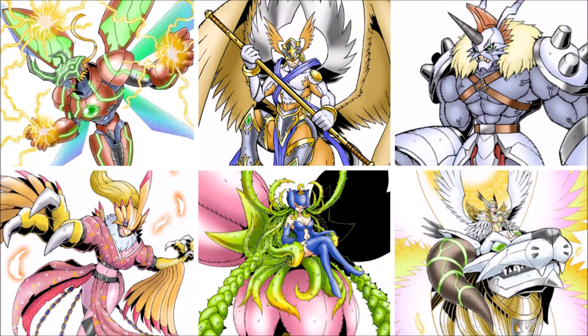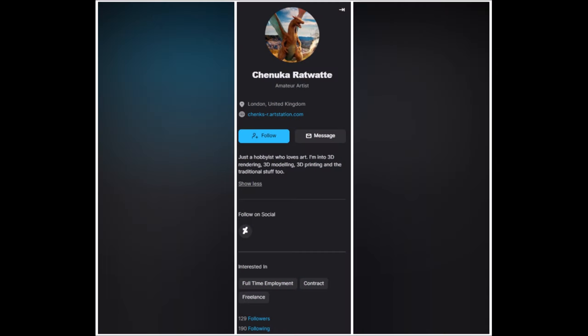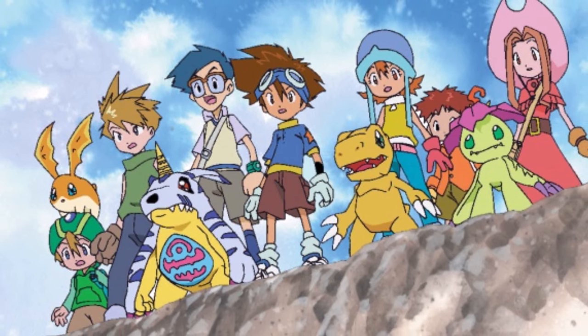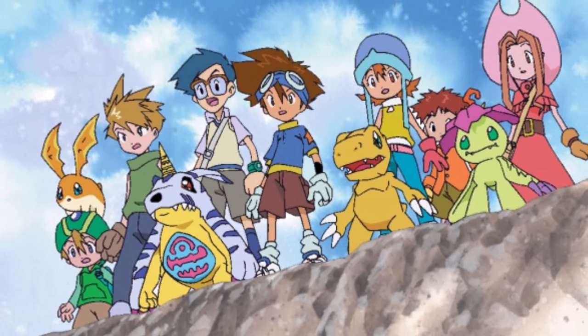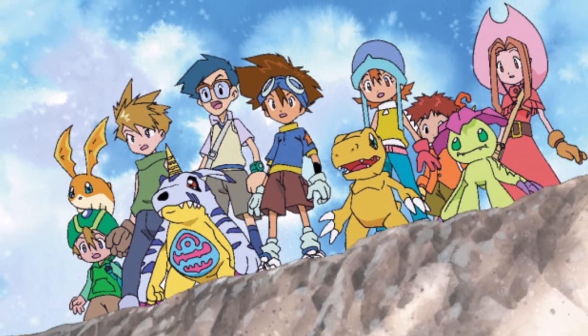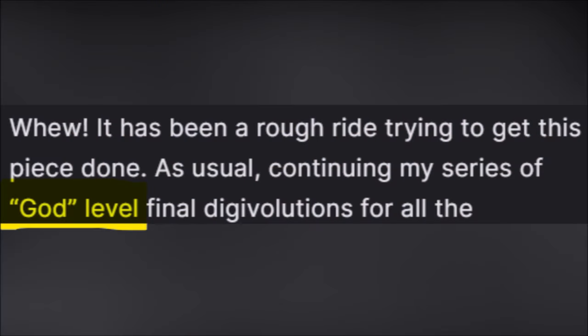So there is obviously this question within the community concerning why the other partner Digimon didn't get a similar transformation. Us fans tried to do justice to those neglected Digimon and we got some amazing art in return. What Shenukah Ratwat did is create something similar to the Bond Digivolution and yet very unique — instead of a bond-based digivolution, the artist decided to give them a sort of final or God level Digivolution.